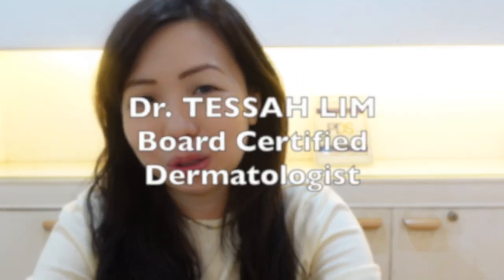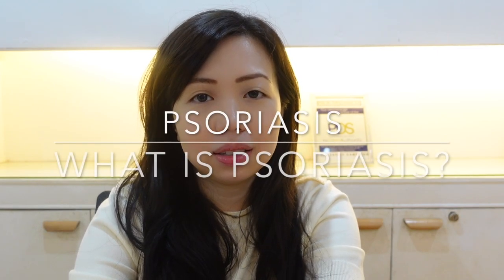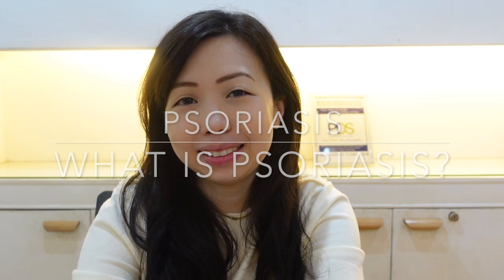Hi again, this is Dr. Tessa Lim, and I'm a board-certified dermatologist here in the Philippines. I'm practicing in the province of La Union. The topic today that I will discuss is about psoriasis.